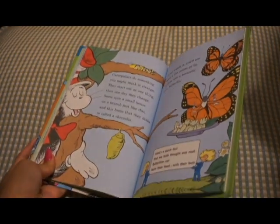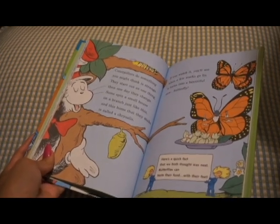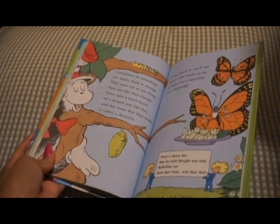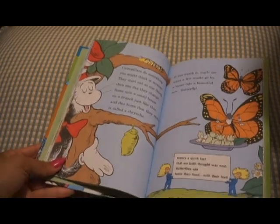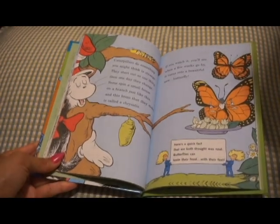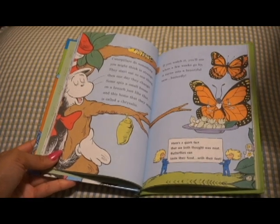Caterpillars do something you might think is strange. They start off as one thing, and then one day they change. Some spin a small house on a branch just like this. And this home that they make is called a chrysalis. If you watch it, you'll see when a few weeks go by, it turns into a beautiful new butterfly. Here's a quick fact that we both thought was neat: butterflies can taste their food with their feet.